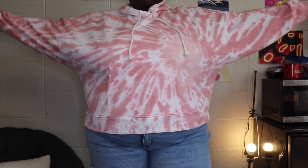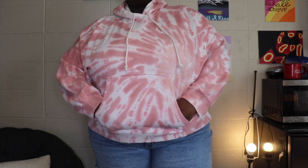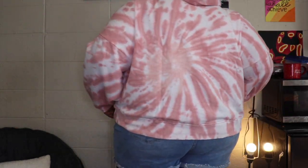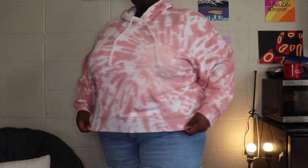I was originally going to get an army print hoodie, but then I saw this pink tie-dye one and could not pass it up. It looks so gorgeous — I love that it's white and pink. It's the exact same hoodie with the same sleeves and same style, just a beautiful color, and I decided to pick this one up as well.